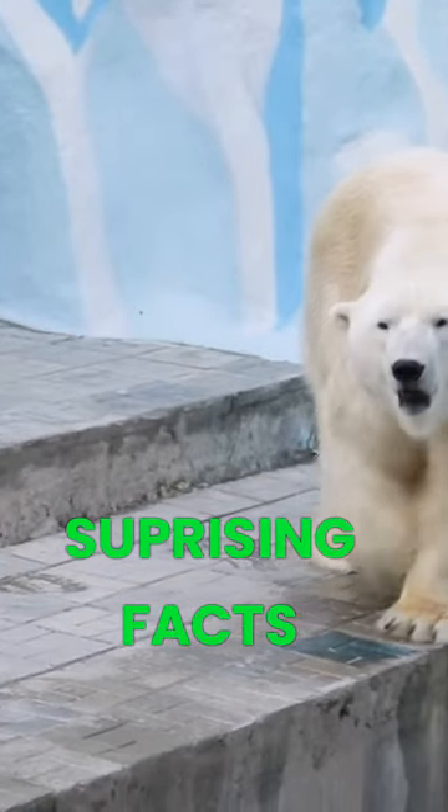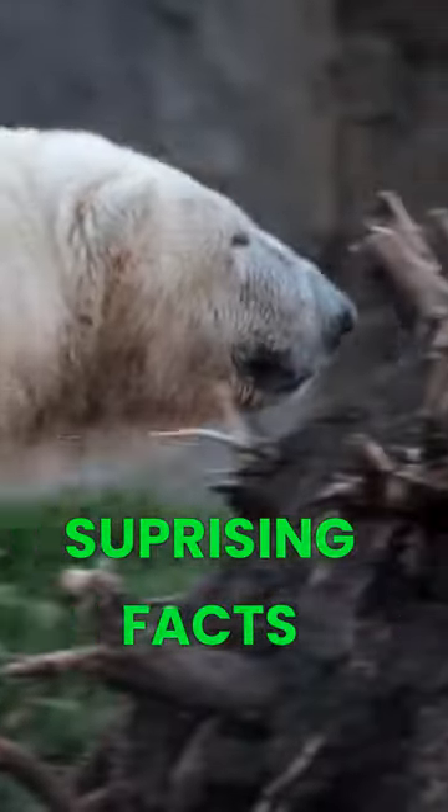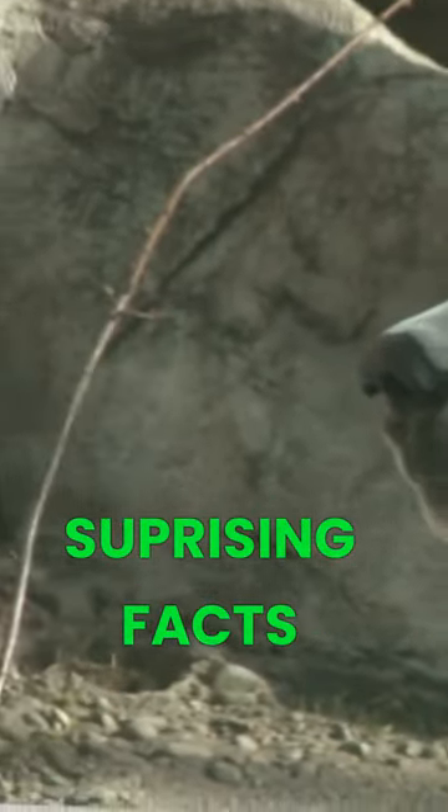The polar bear's fur appears white because it is translucent and reflects light. Each hair shaft is pigment-free and hollow, which allows the fur to reflect the light, making it appear white or yellow. This white fur provides excellent camouflage in the snow and ice, helping polar bears to hunt their prey.